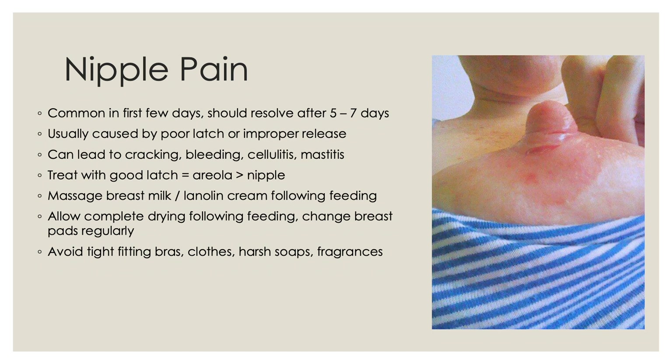Lanolin cream, which can be obtained over the counter, can be used to hydrate the nipple and keep it protected, applied following feeding without wiping off before the next feeding. It's also important to allow the nipple to be completely dry following feeding and to change breast pads regularly. Women should avoid tight-fitting bras and clothes, and avoid using any harsh soaps or fragrances on the breast or nipple.